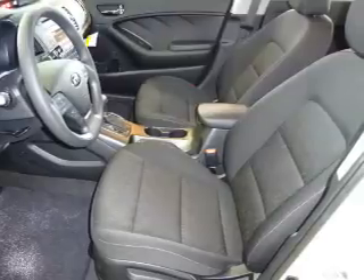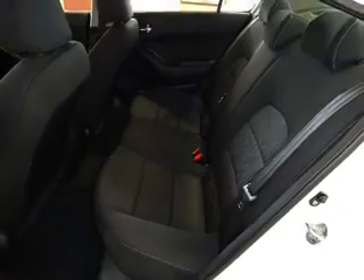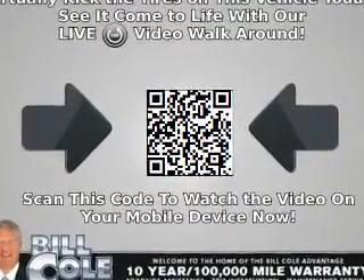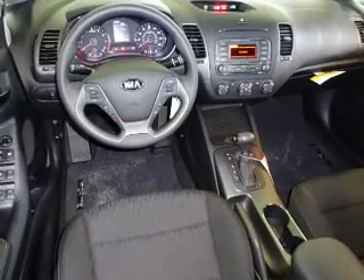The features include electric trunk and anti-lock brakes. Inside, you'll find Bluetooth connectivity, steering wheel controls, front airbags, an adjustable tilt steering wheel, cruise control, a trip computer, an MP3 player, and a power outlet.